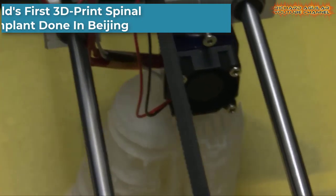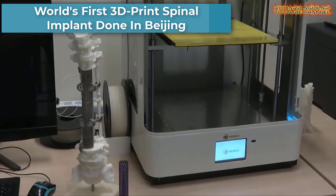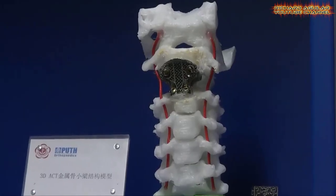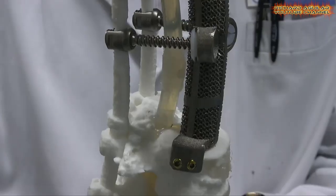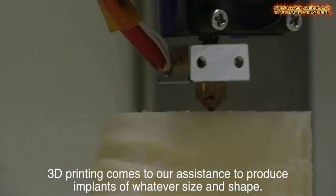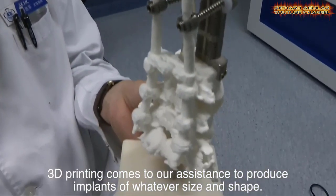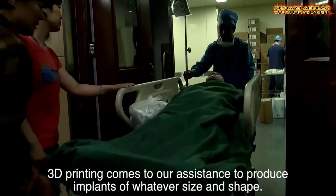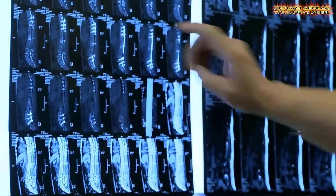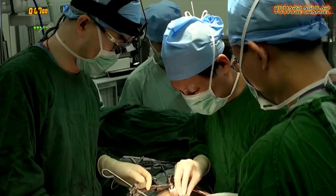A Beijing University Hospital has made a worldwide first with a successful 3D printing spinal implant operation. The spinal substitute is a 3D printed 19-centimeter titanium mesh tube, implanted to reconstruct the spinal link and provide support between the chest and abdomen of the patient.